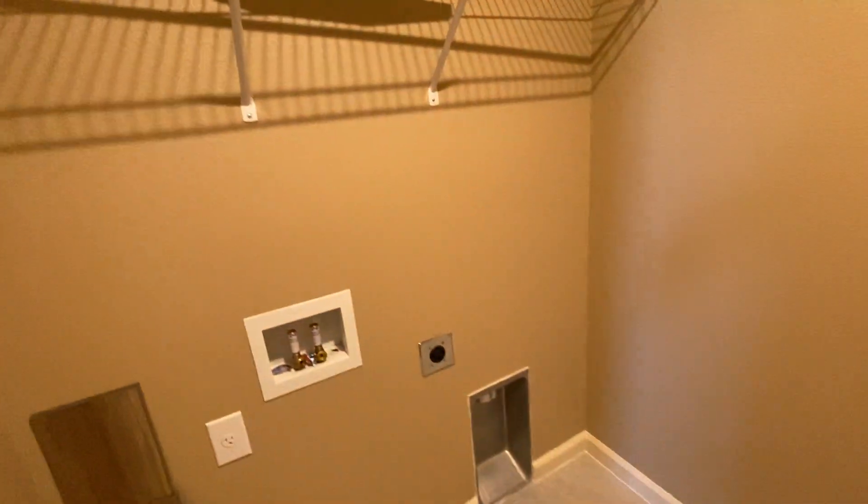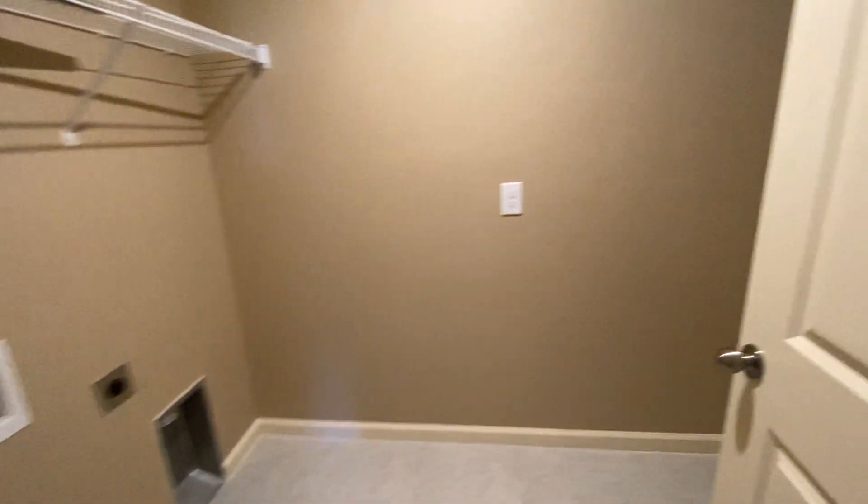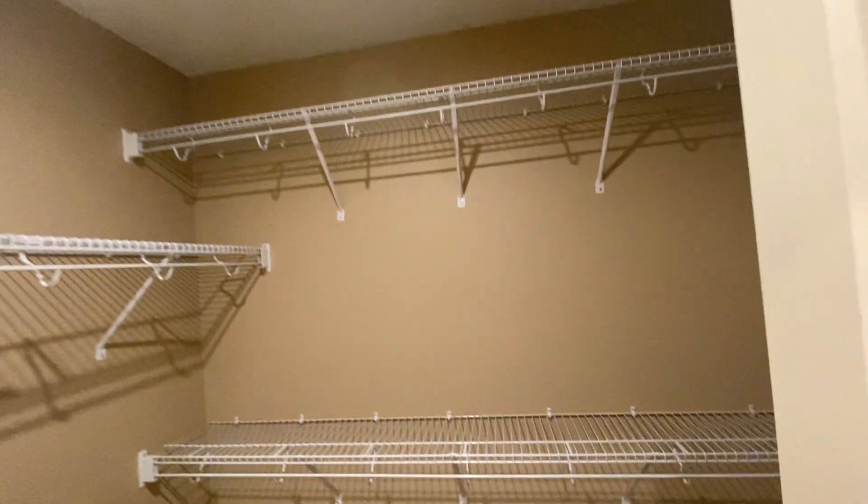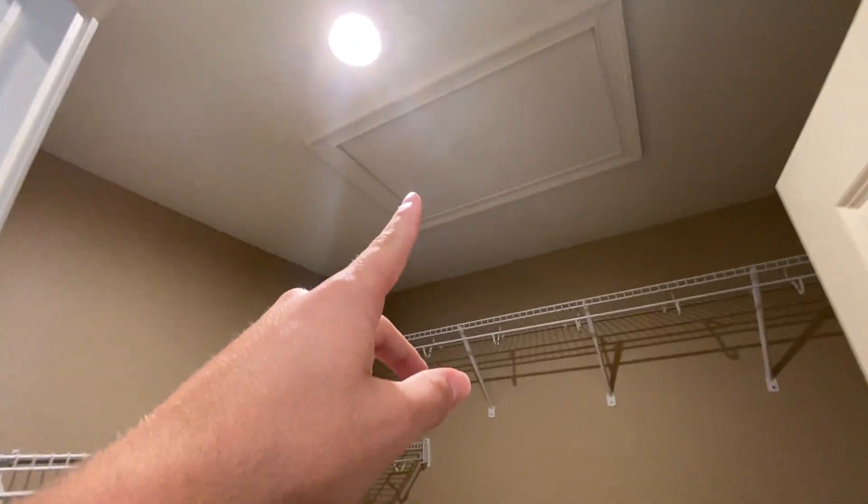And then this over here is the laundry room — no washer, no dryer, but we can get those. And then this is the actual master, and it actually has dual walk-ins, so built-in shelving on both sides, same thing on the other side. And some attic access.